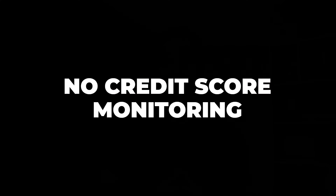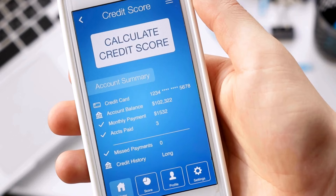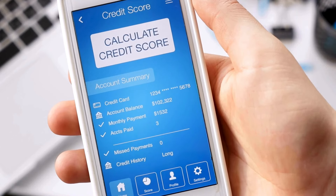Next: no credit score monitoring. On a related note, you will need to use other tools if you want or need to keep a close eye on your credit score. Having that feature in the same spot where you track other financial information is a convenient thing to have. Of course, many other options may already be available to track your credit score for free, such as through an existing credit card or a service like Credit Sesame and many others.